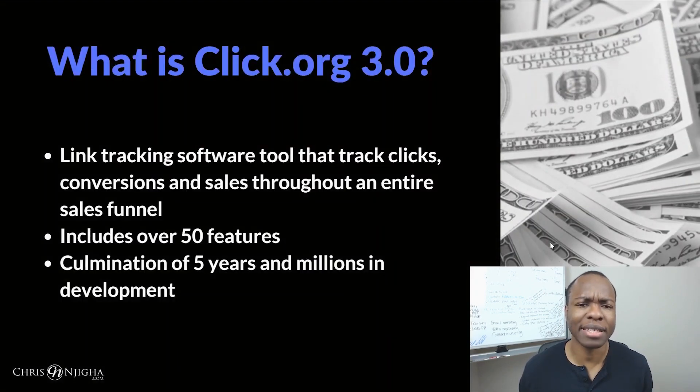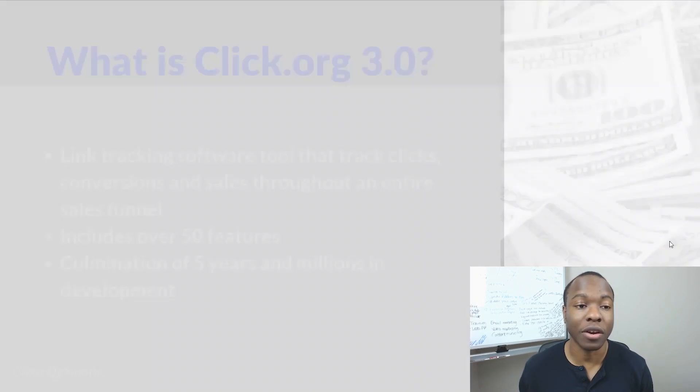So what exactly is Click.org 3.0? It's a link tracking software tool. What it does is it tracks your clicks, tracks conversions, and tracks sales throughout an entire sales funnel. Click.org has been built with over 50 different features. It's the culmination of work that Justin Mickey and Anthony Morrison have put in over the past five years and millions of dollars in development.